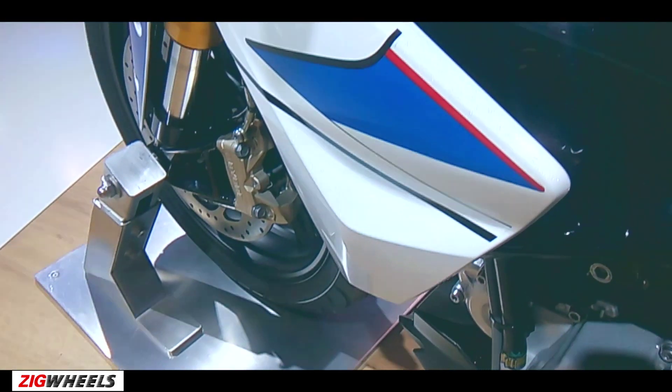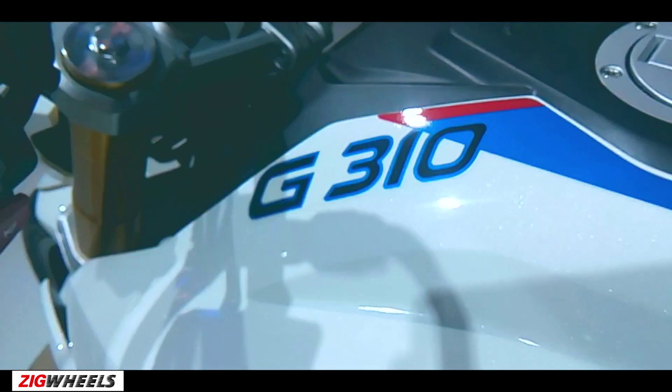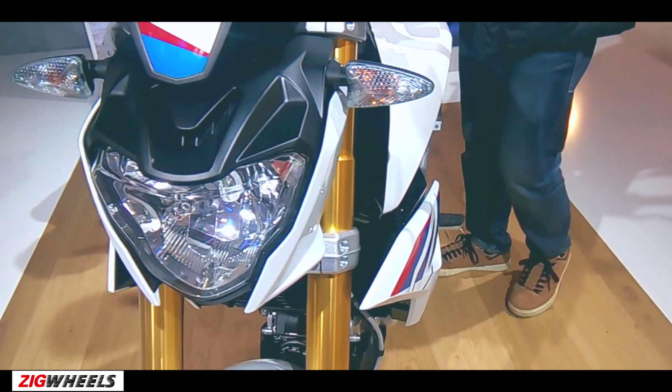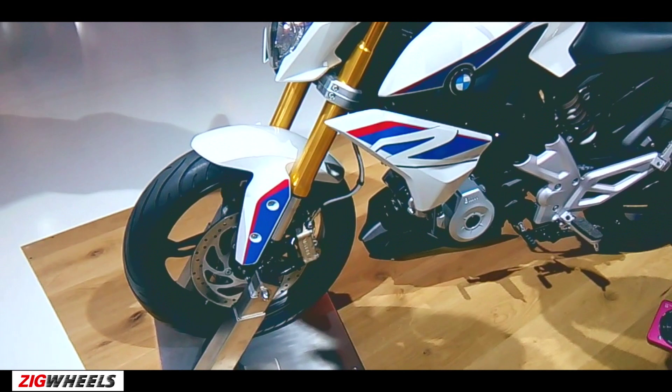To ensure efficient burning of fuel, BMW has twisted the cylinder head around by 180 degrees, thereby allowing a straight path for the fuel and air mixture. This change in the architecture has also given the bike a lower center of gravity for increased confidence over the corners.